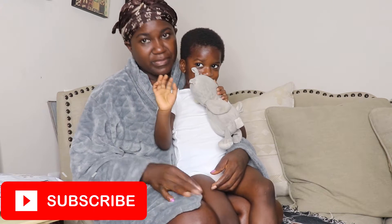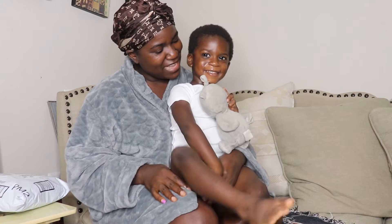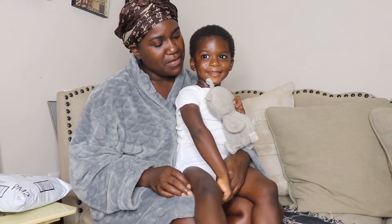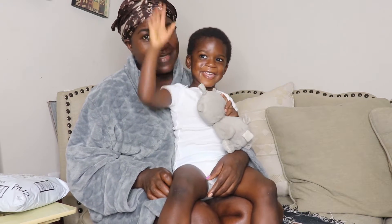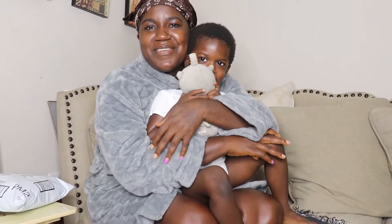Say hi. Hi. Say hi. Hi. Welcome to Learning with Lance David. Can you say Lance David? David. My name is David. Hi, everyone.